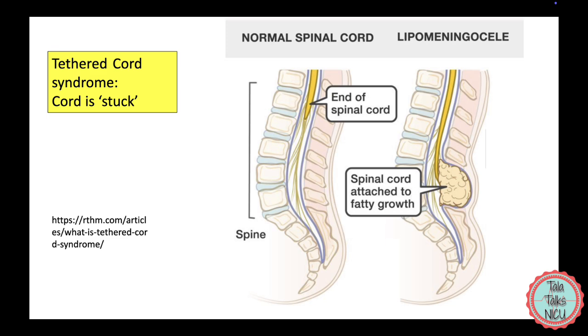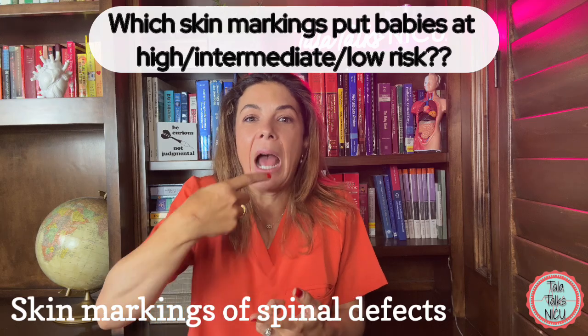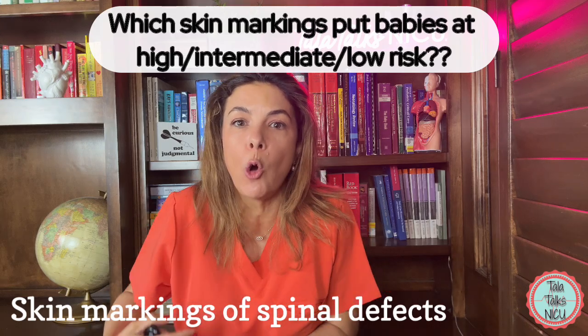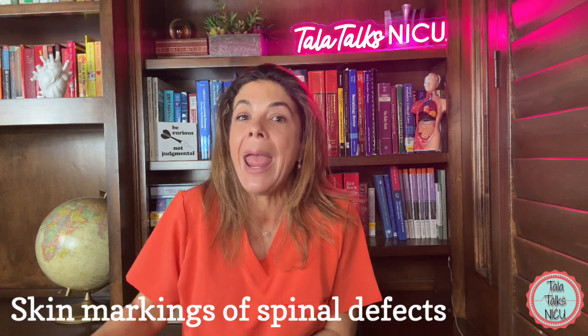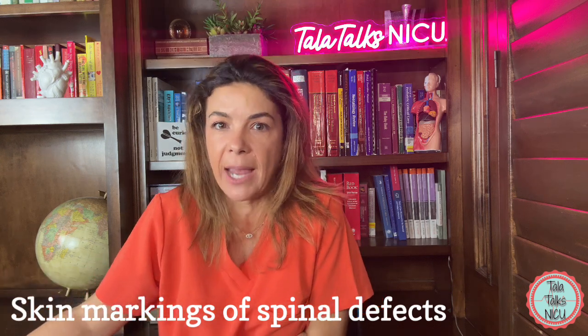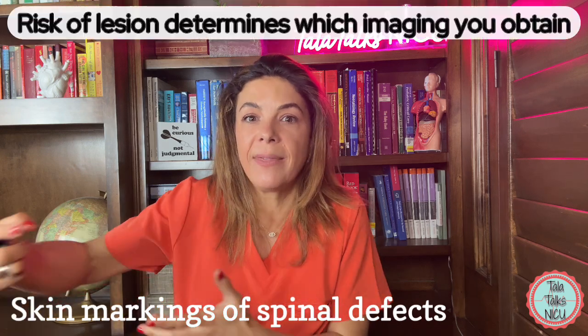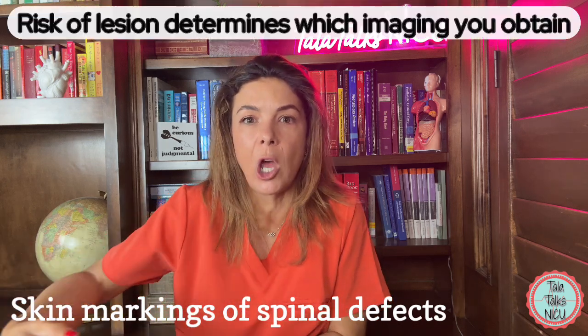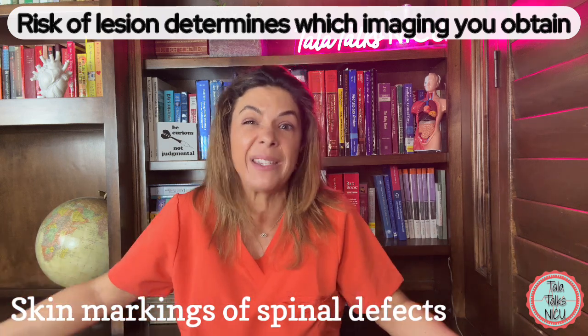which is basically some sort of abnormality in the spinal cord that could end up with tethered cord syndrome. What we're going to cover today is which skin markings put the baby at high, intermediate, or low risk for having something wrong with the spinal cord, and depending on how much risk that skin lesion has, that will determine what you do next — whether it's an MRI, an ultrasound, or basically nothing.